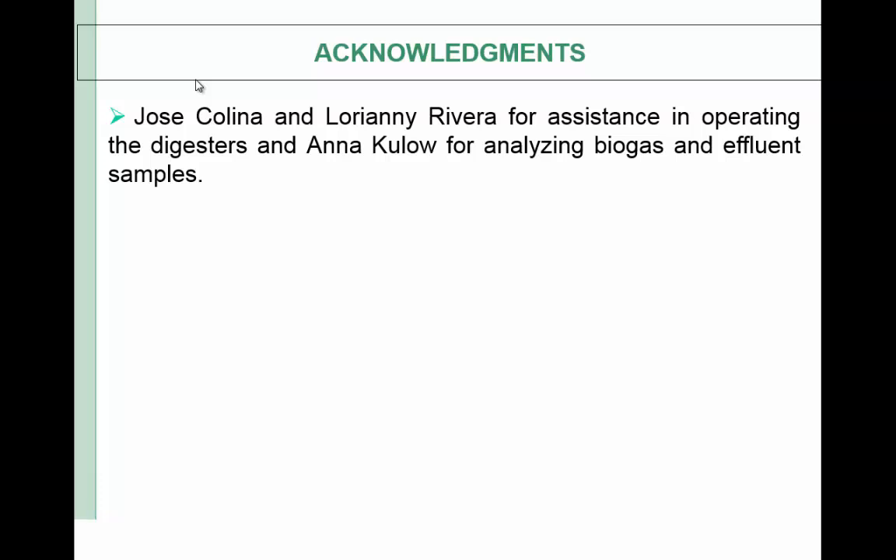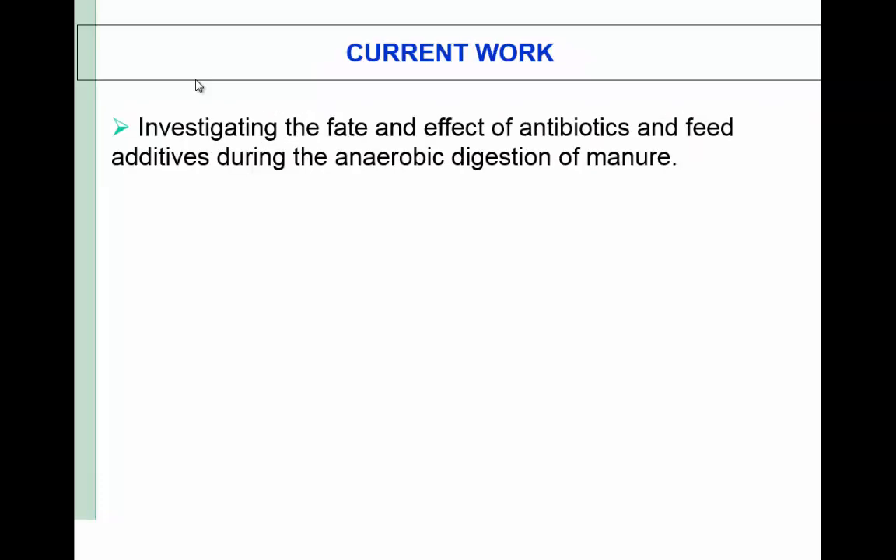I'd like to thank our students Jose Colina, Dorian Duvera, and Ana Klo for their assistance. We are currently investigating the potential effect of antibiotics and feed additives during anaerobic digestion of manure. A year ago during my post-doc, we investigated the effect of antibiotics during anaerobic digestion and composting using lab-scale and bench-scale systems. Now we have these field-scale systems and we are checking different concentrations of antibiotics and feed additives on anaerobic digestion. Thank you for listening. Any questions?